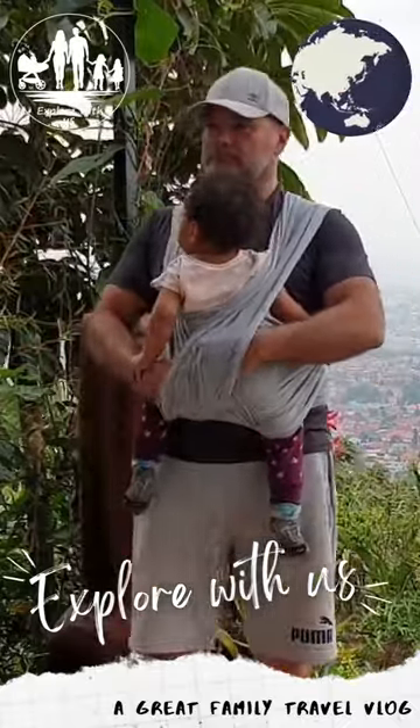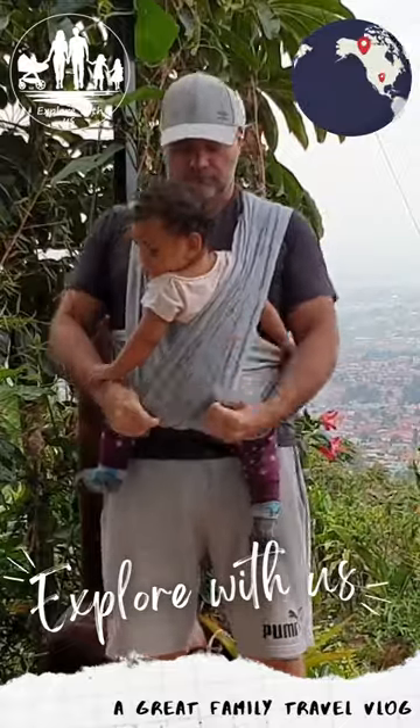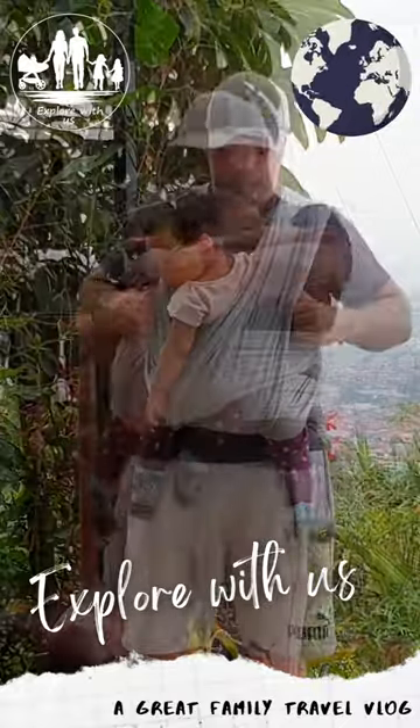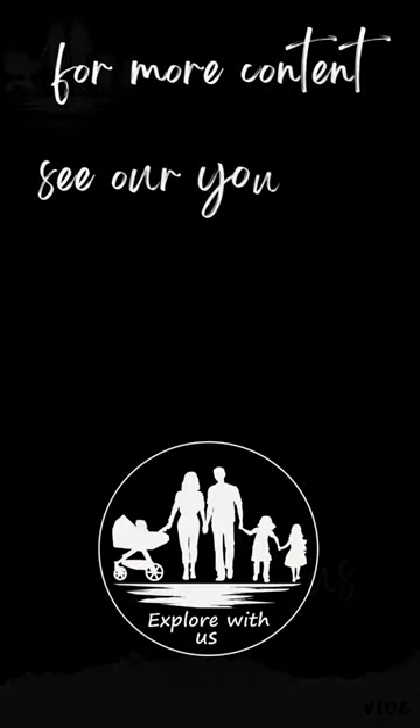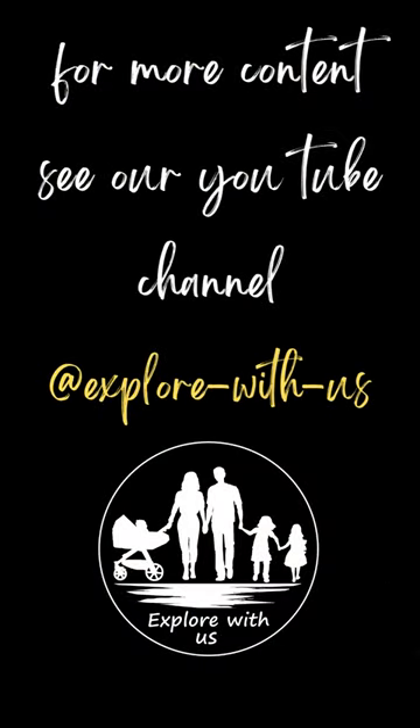For more content, see our YouTube channel. And if you don't want to miss our new uploads, then please subscribe to our channel. We would love to welcome you in our Explore With Us community. Stay well and see you soon.